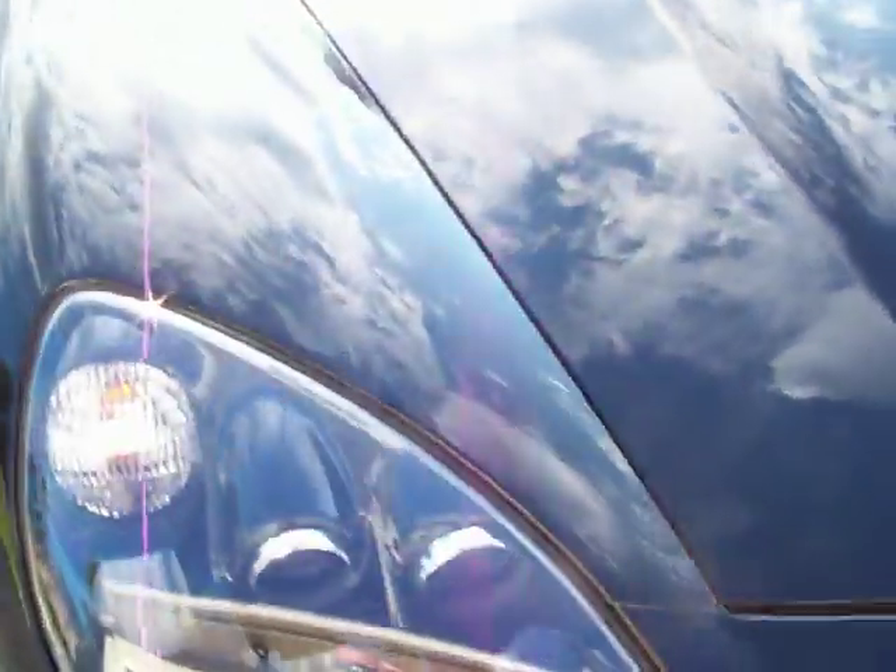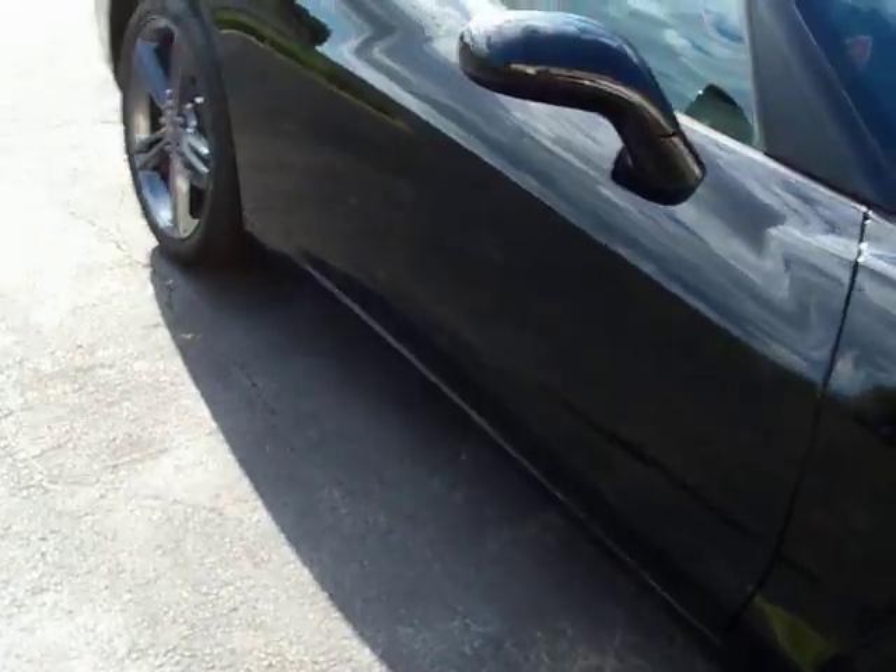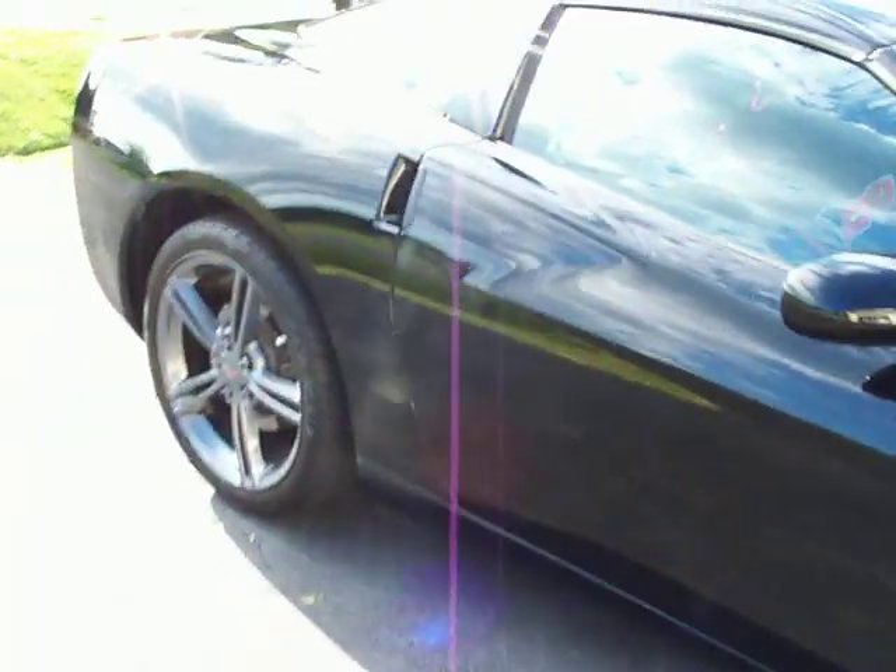Now this vehicle produces 827 horsepower to the flywheel. Yes, ladies and gentlemen, this is one GTO that the Mustangs don't mess with anymore.